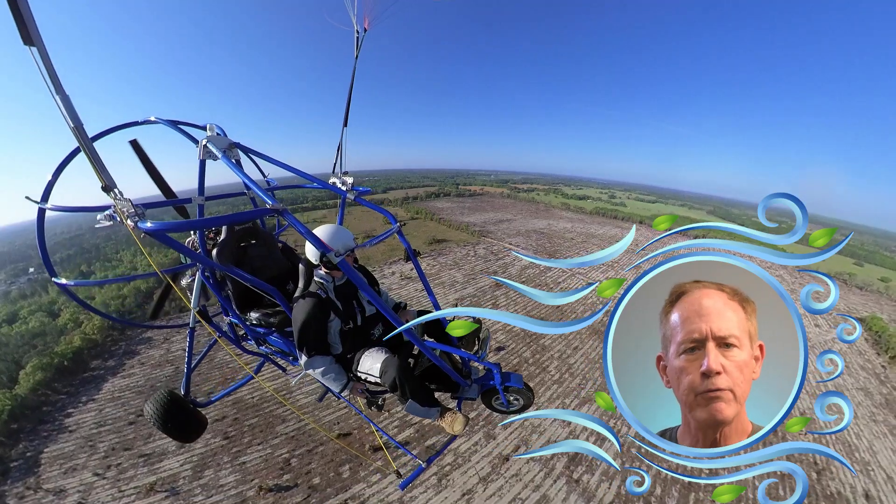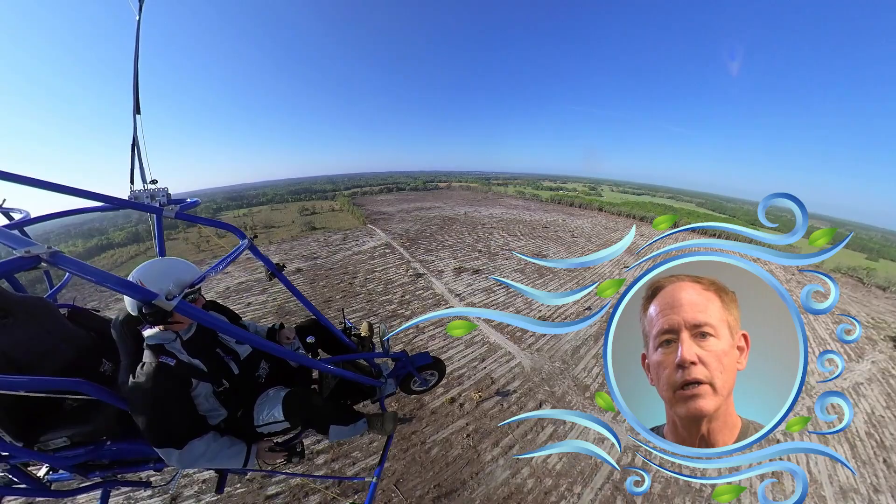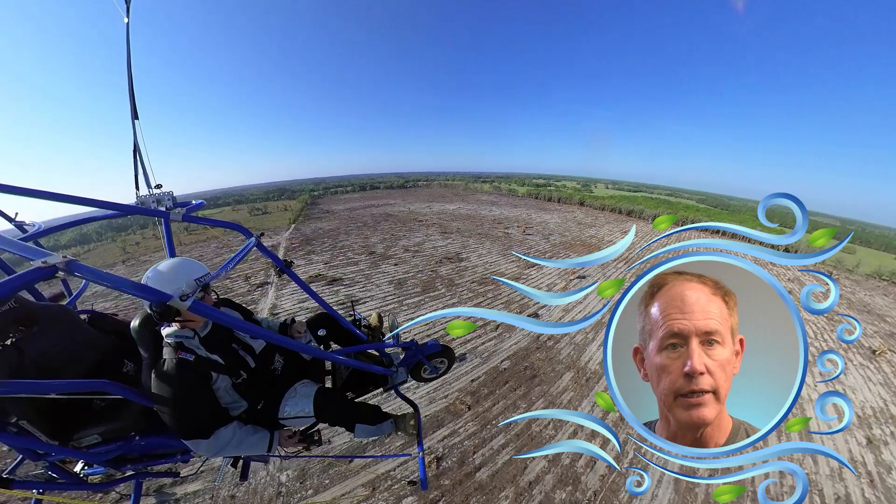A weather forecast, by definition, is trying to predict the very same weather that everyone, for good reason, says is unpredictable. In other words, you can't count 100% on weather forecasts. You have to check the sky before you commit to flying a powered parachute in it. And that is especially true of winds.